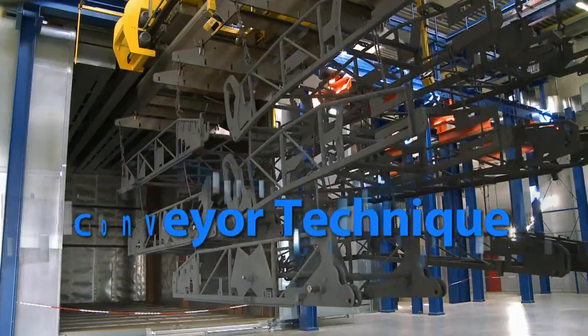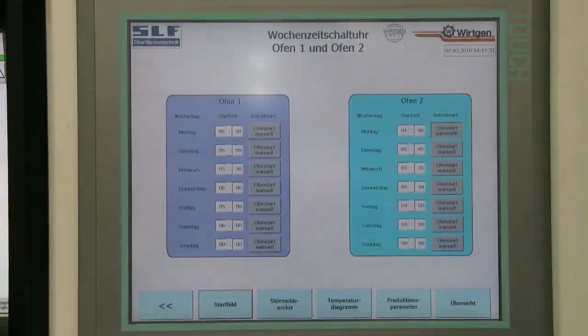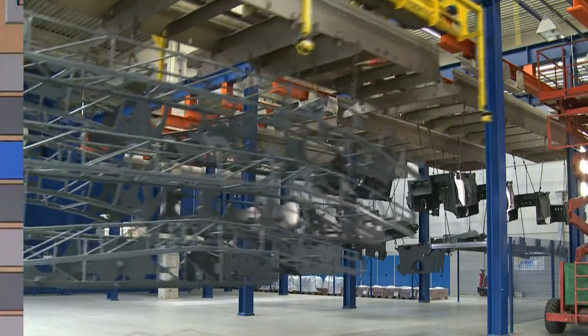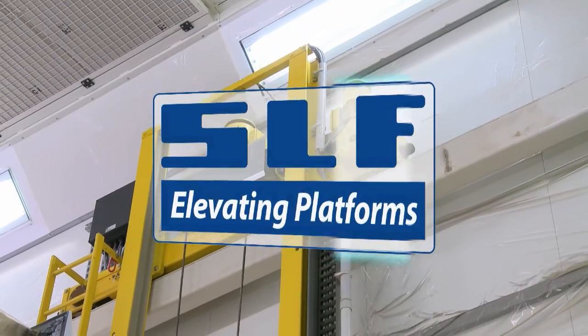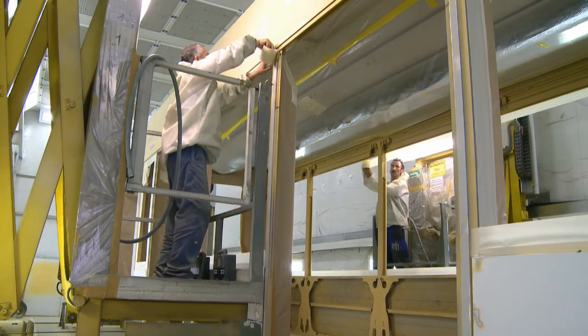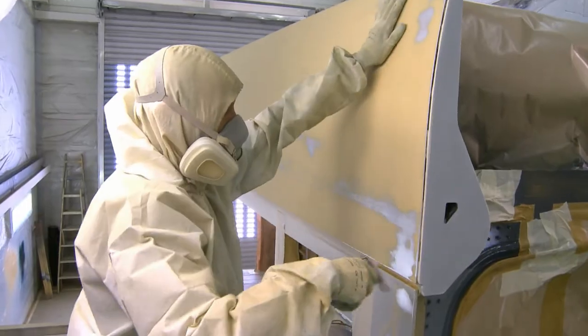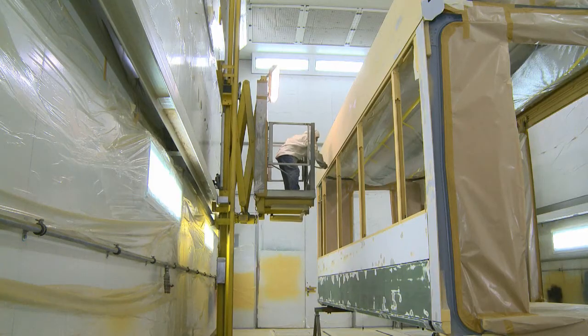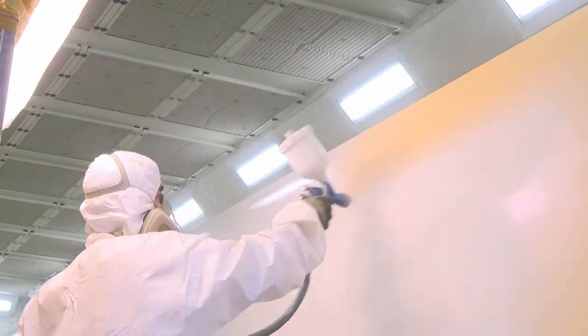Conveyor systems: to ensure the proper flow of your products, we create workpiece transport systems that integrate into the workflow of your production line. Our conveyor technology also includes our work platforms, which lift and lower your personnel to their work area with pinpoint accuracy. Your perfect surface finish with SLF — blasting, coating and conveyor systems.